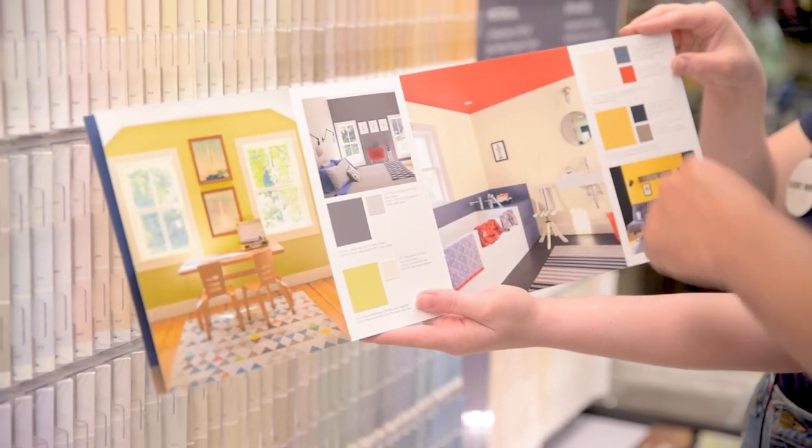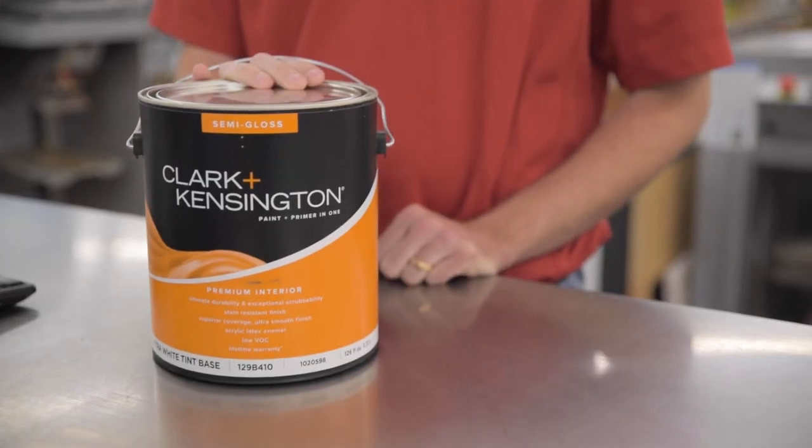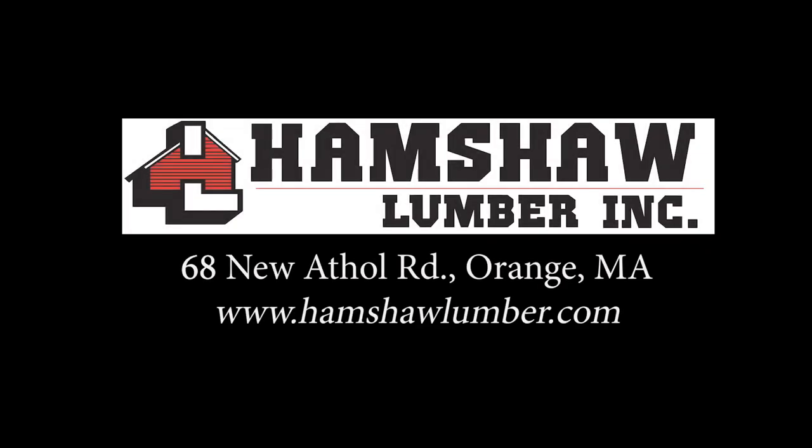Have a favorite color and need to match it? Leave it to our knowledgeable team and state-of-the-art color matching system. Complete your project correctly the first time with the help from our color experts and quality brands at Hampshire Lumber.